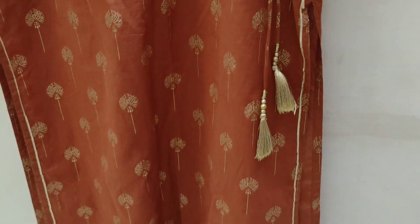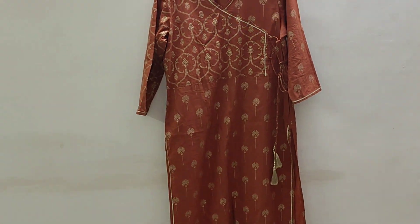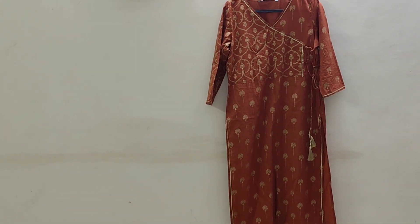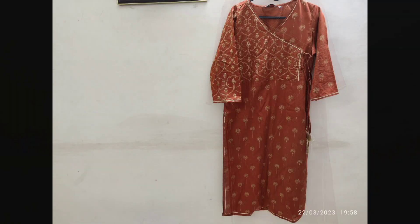You can wear it for office, or even for casual get-togethers, a small function, or anything. This one doesn't come with a lining, though the previous one had lining also. This was around 950 rupees, so it was worth it I think.